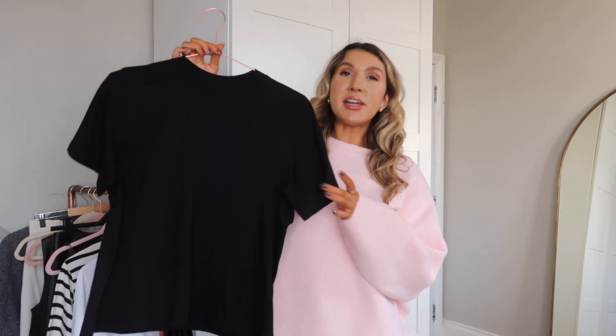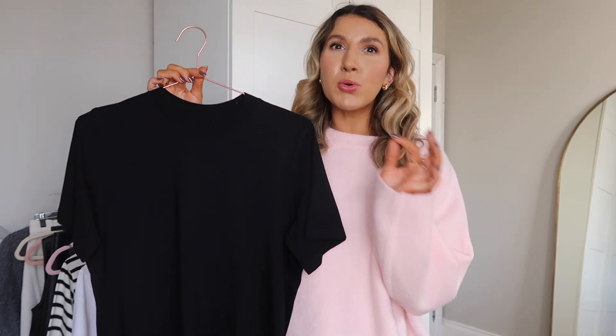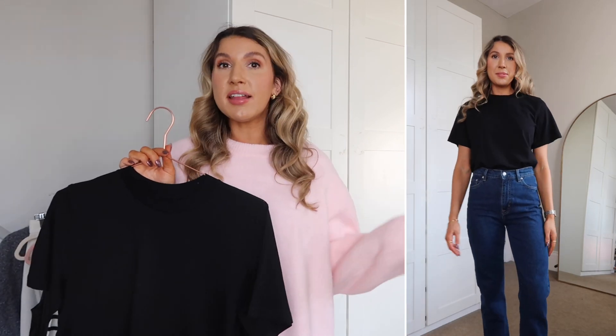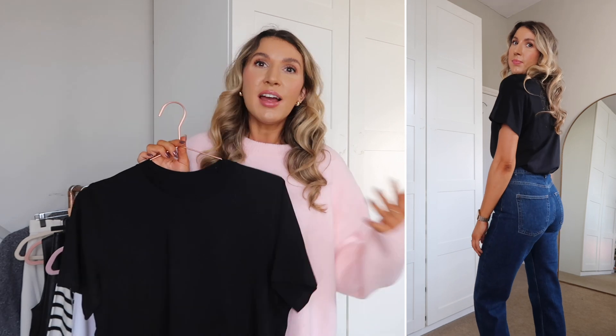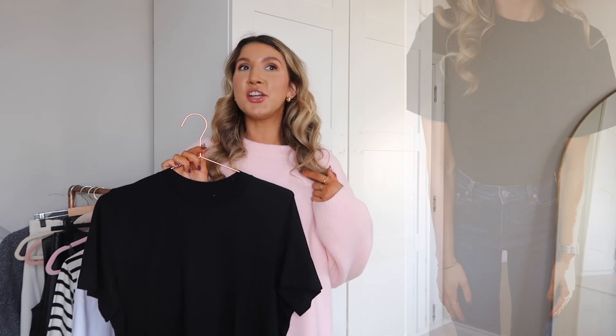I got the exact same t-shirt in black. You can't go wrong with a black t-shirt. I do tend to wear my black t-shirts more in the autumn winter months. In my opinion this is an absolute must for your capsule wardrobe. This is what it looks like on — it's the same oversized fit. If you don't like an oversized tee, then probably just skip this. It looks great tucked into jeans with trousers, layered with your favourite blazer — a great layering piece.